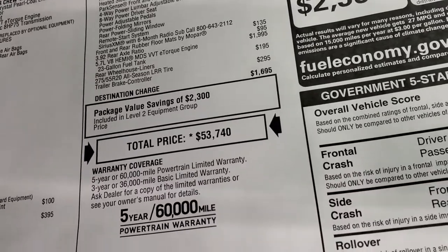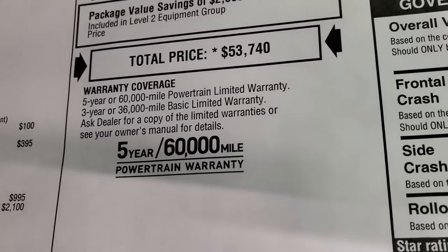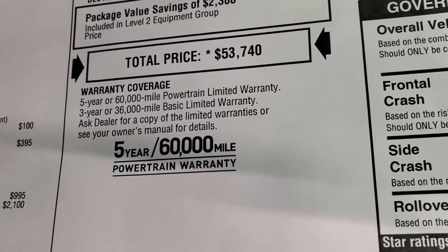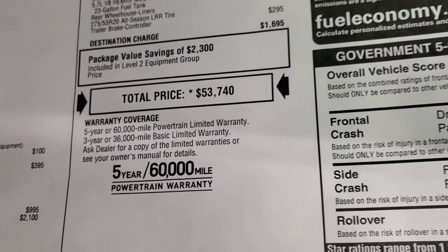Total MSRP on this one is $53,740. To get your Summit price, check the link in the upper right of your screen. It comes with a three-year, 36,000-mile bumper-to-bumper warranty and a five-year, 60,000-mile powertrain warranty.